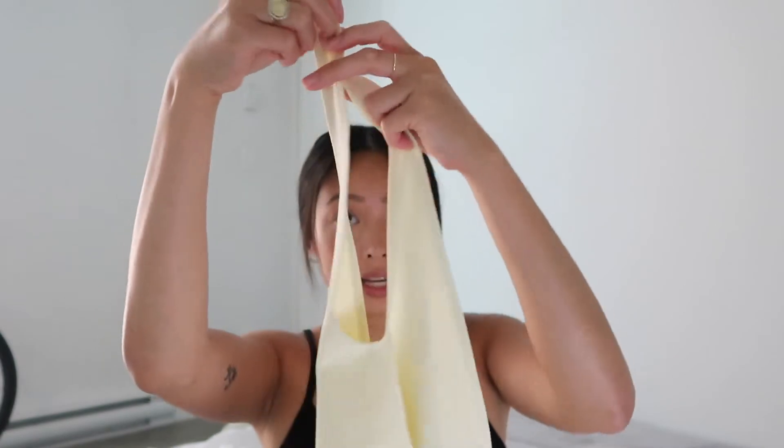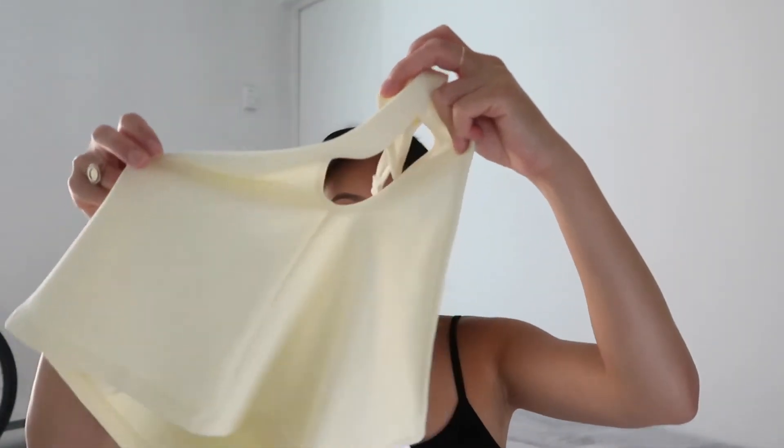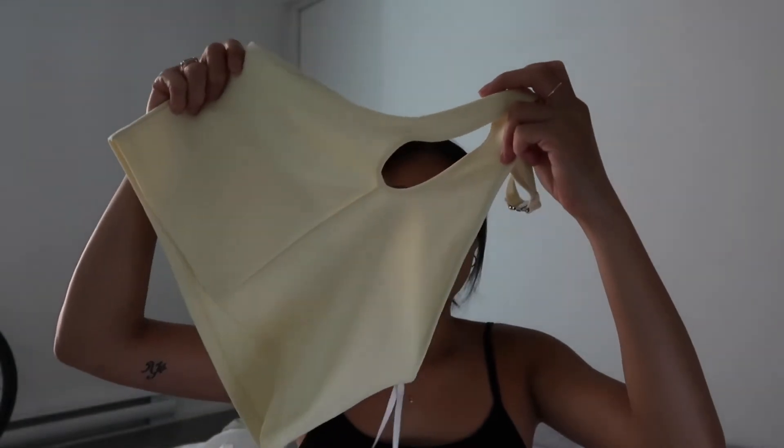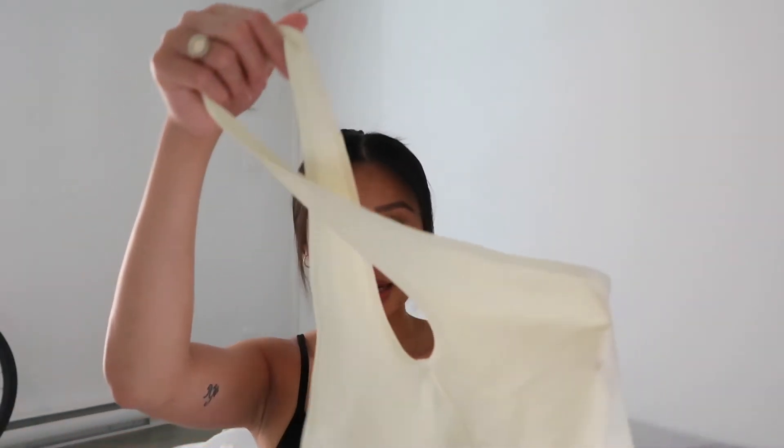Moving on to tops — the first one I got was the Sunday's Best Amy tank top. I find Sunday's Best is more affordable and comes out with really cute basics. This one kind of wraps around your neck and has a more open back that shows the top of your back. It's $25 in the color vanilla yogurt — super cute and easy to pair with a lot of bottoms.